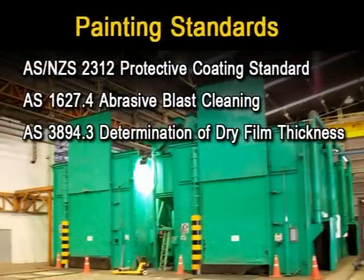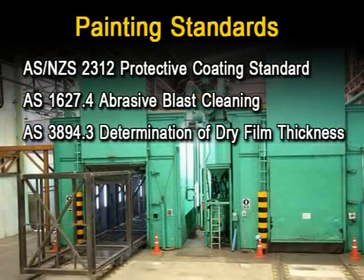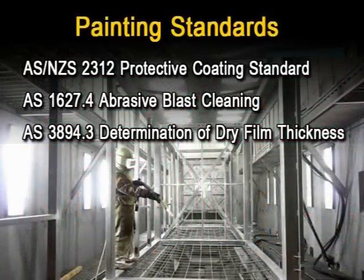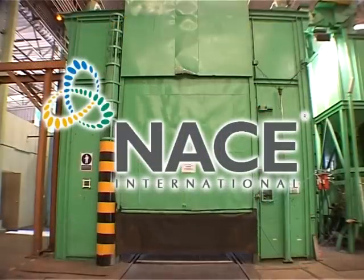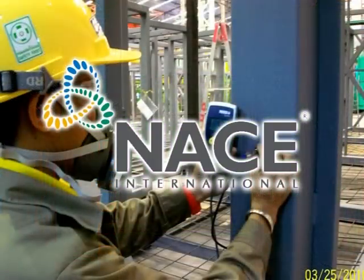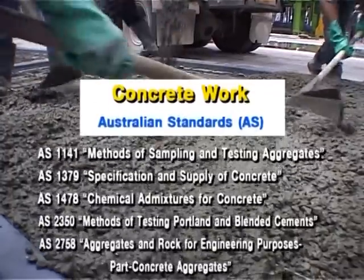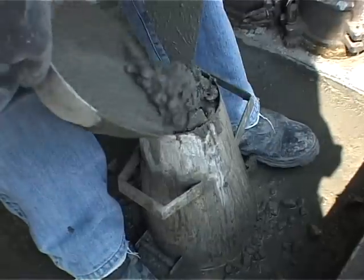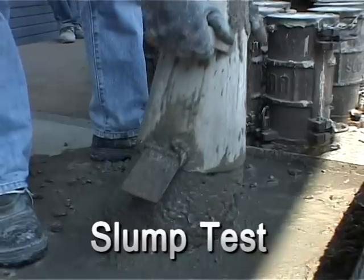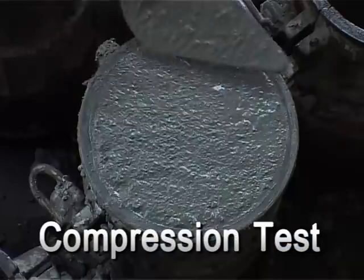Shot blasting and painting must be up to the Australian standard, or other standards as customers require. The works are delivered by experienced staff who are certified by NACE International, which is renowned for quality control on shot blasting and painting. Concrete works reach the Australian standard and are randomised to undergo tests such as slump tests and compression tests.